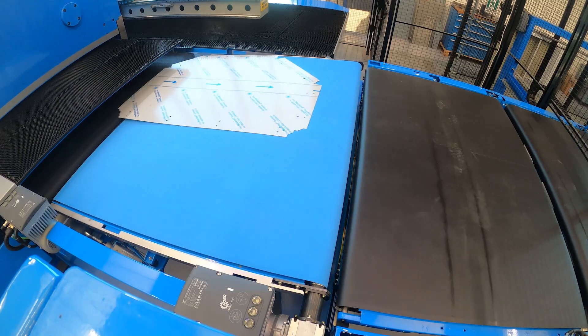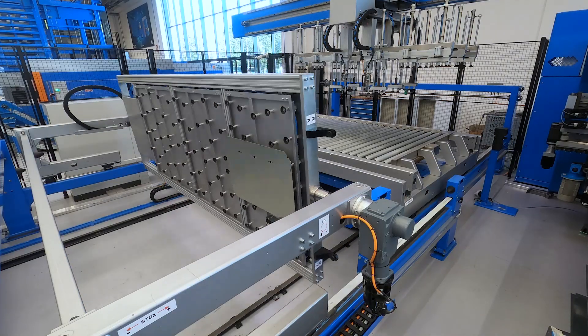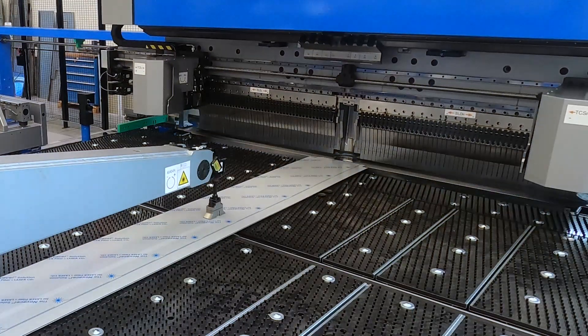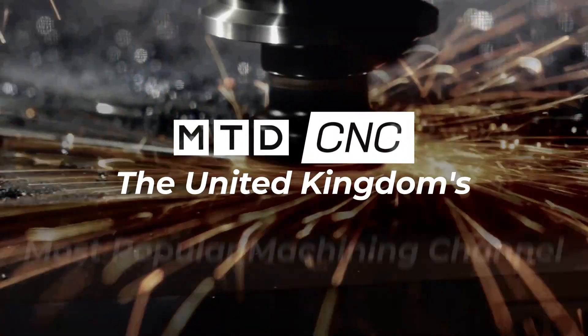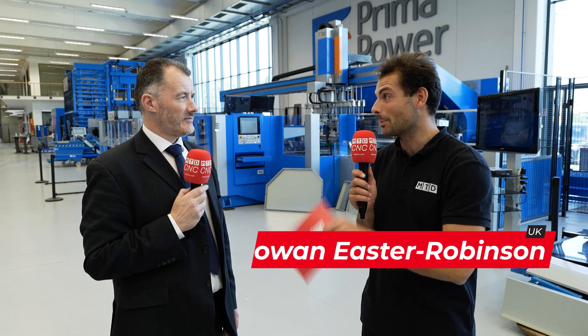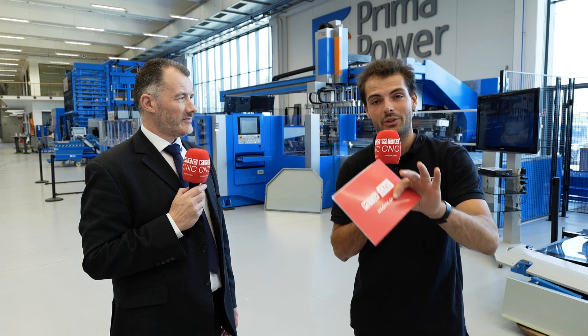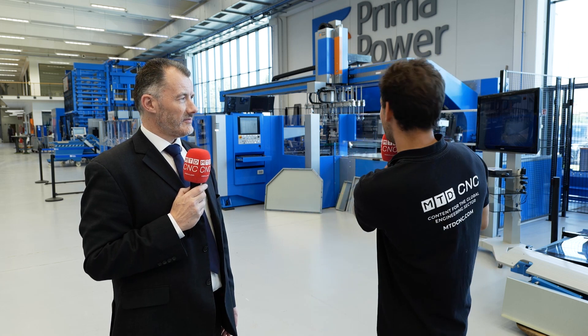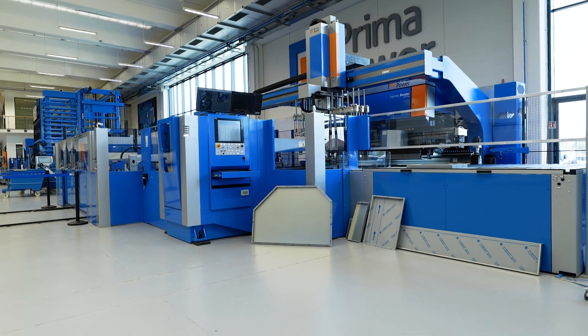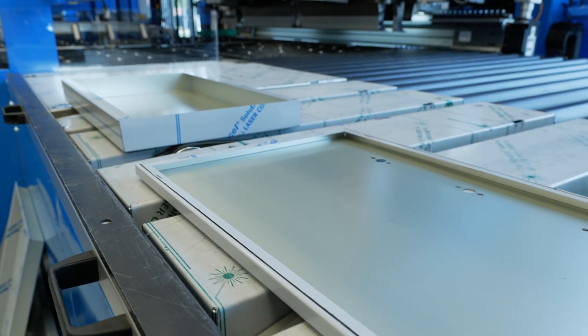We're here at Prima Power's factory in Turin, and this is the biggest manufacturing system I have seen today. This machine goes from here all the way back to that tower back there. Can you please walk me through the process of what is happening to the parts? This is what we call our punch-shear-bend system — it's one of many different systems that we can do.